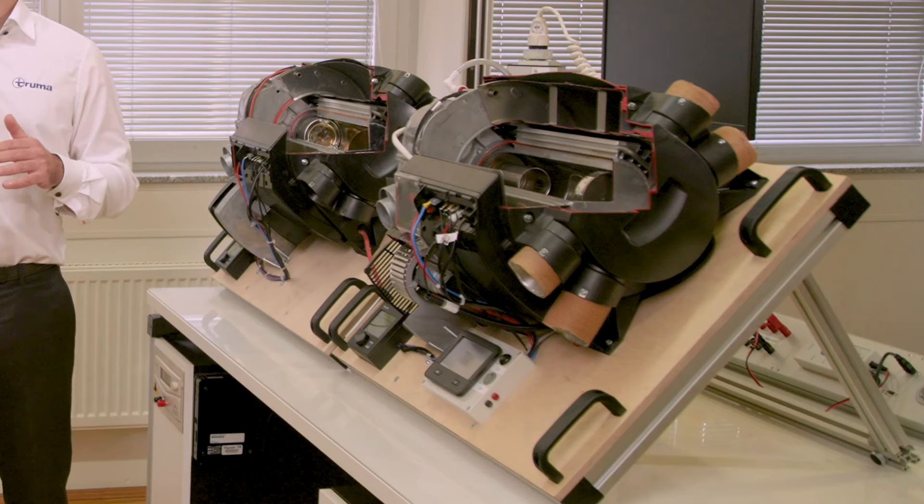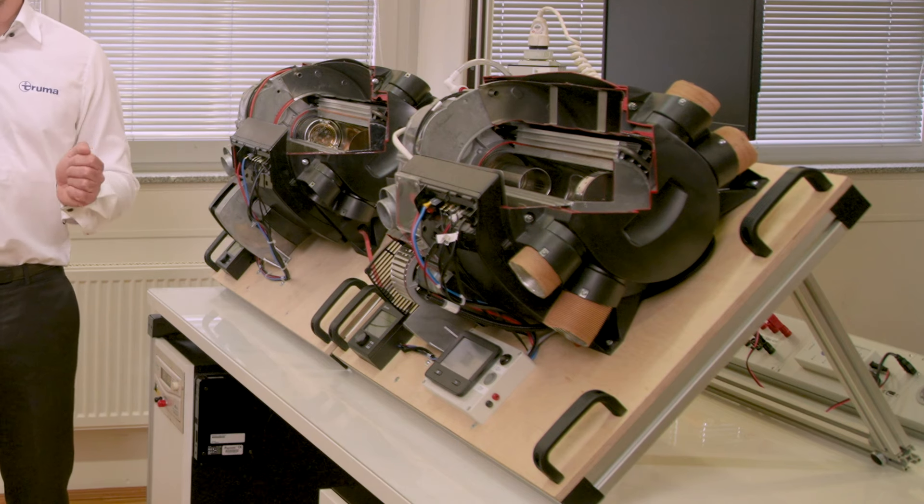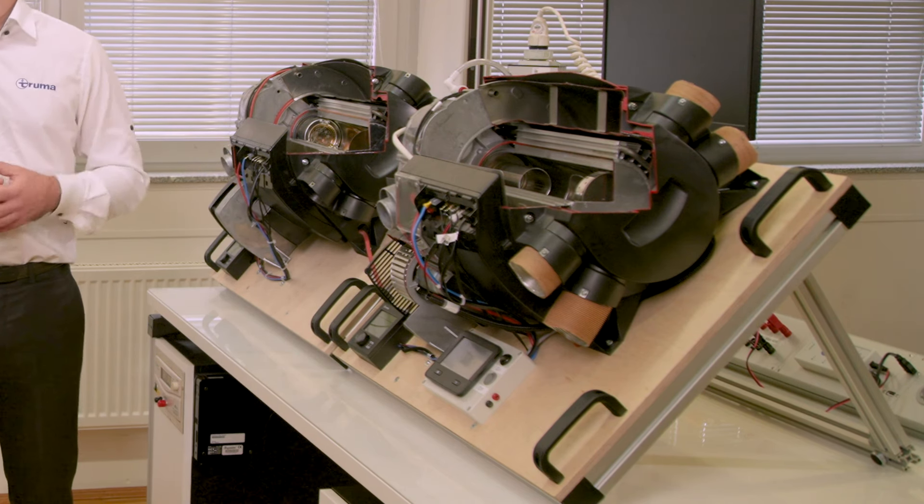The diesel system is offered in a four kilowatt and six kilowatt model, and you also have the option for electric heating. The burners are designed and tested for 3,000 hours, and up to 10 years is the design principle.